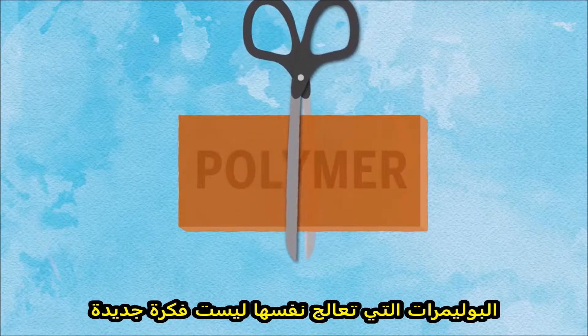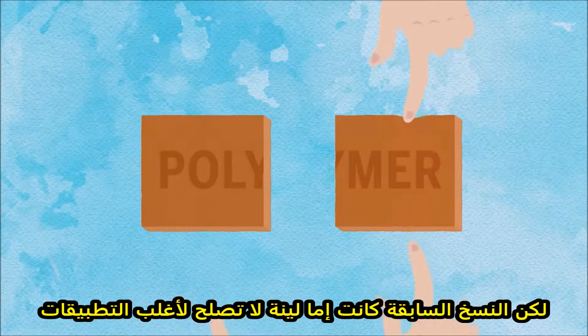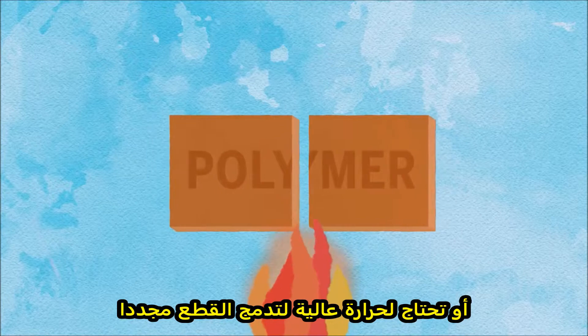Healable polymers are not a new idea, but previous versions were either soft, making them impractical for most applications, or they required high temperatures to merge the pieces back together.